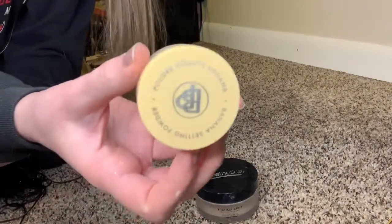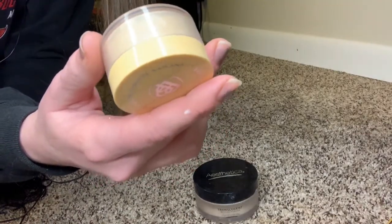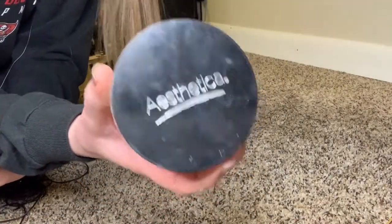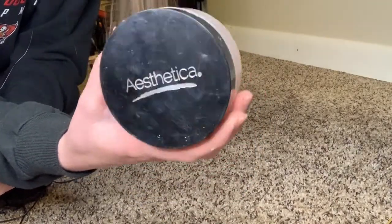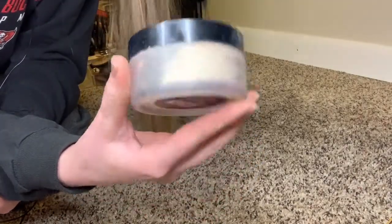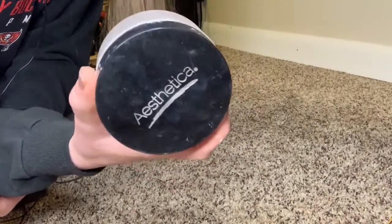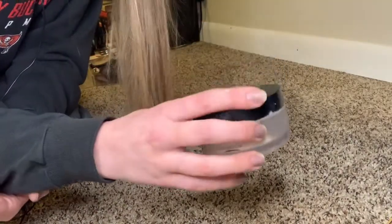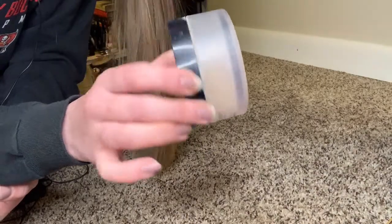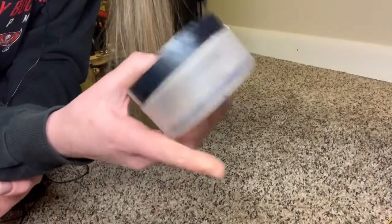I like this one because it's a banana powder — I like banana powders under the eyes. I did buy this one off Amazon. This is the Estetica translucent powder; this baby's huge, I think it was like $25, I've had it for about a year and it still works fine. This is my go-to powder. It's more high-end than drugstore stuff — a perfect middle ground. I'd say it's better than Laura Mercier and way cheaper.